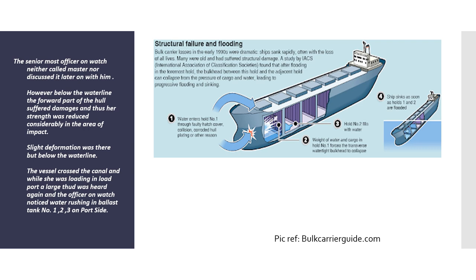Below the waterline, the forward part of the hull suffered significant damage, considerably reducing her structural strength in the area of impact. No one went to inspect the area of damage or the whole ship. This was especially dangerous because the damage was below the waterline. The vessel transited the remainder of the canal and proceeded to load port with no inspections carried out. While loading at the load port, a large thud was heard again, and the officer on watch noticed water rushing into ballast tanks numbers one, two, and three on both sides — a very dangerous situation that could cause the vessel to develop a severe list or even capsize.